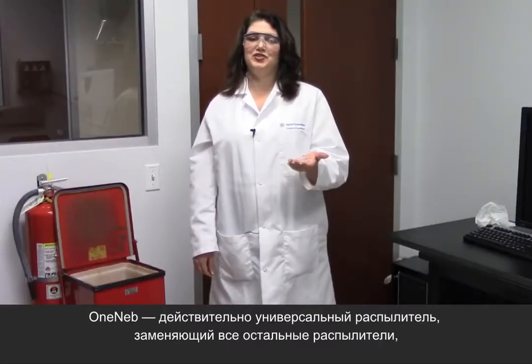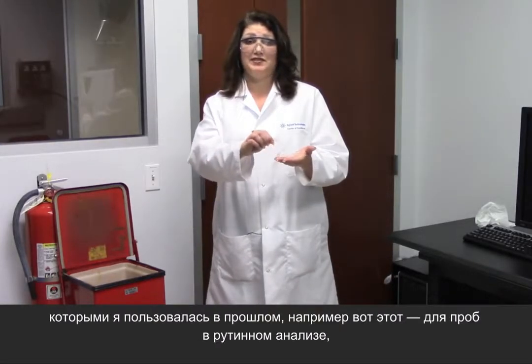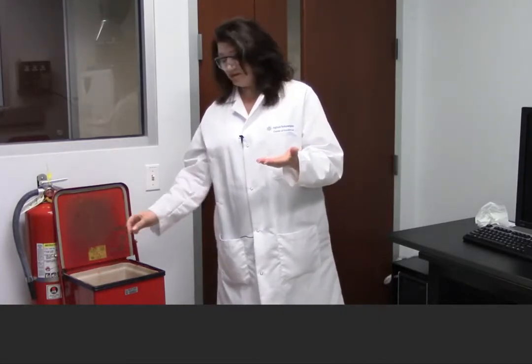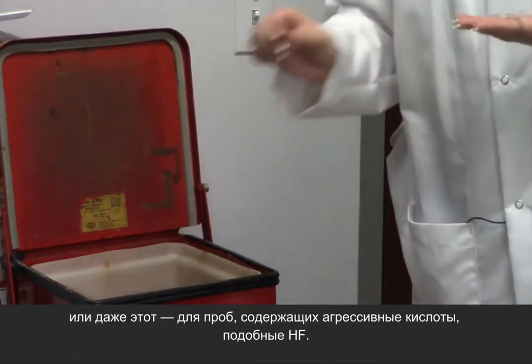The OneNeb is truly a universal nebulizer, replacing all the other nebulizers I've used in the past — such as this one for routine samples, this one for volume limited samples, this one for high dissolved solid samples, and even this one for samples prepared with aggressive acids like HF.